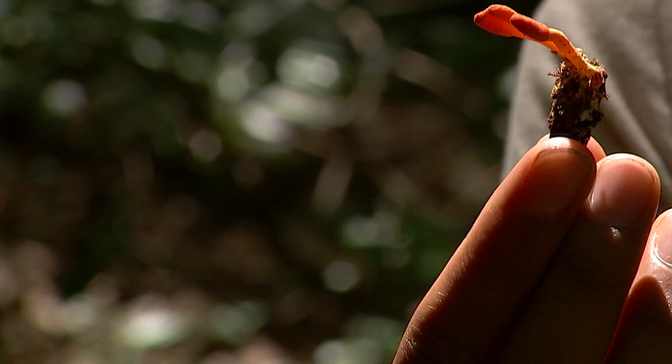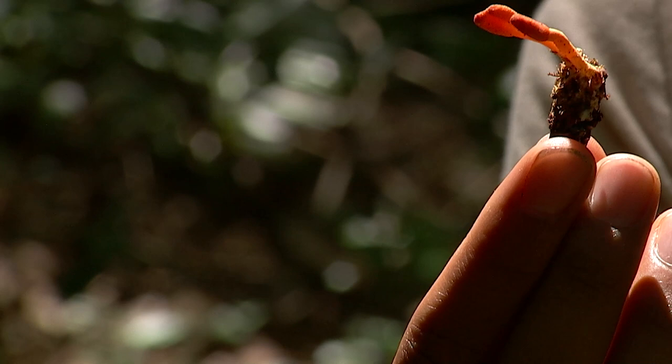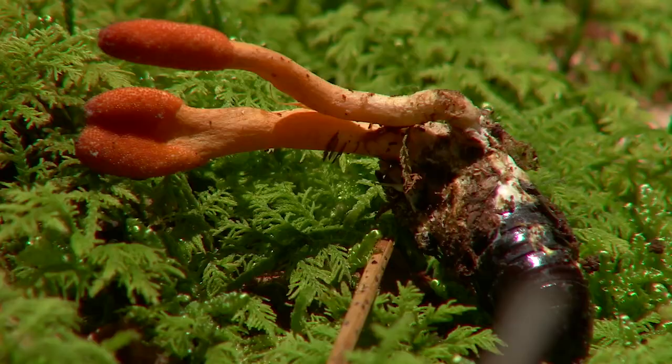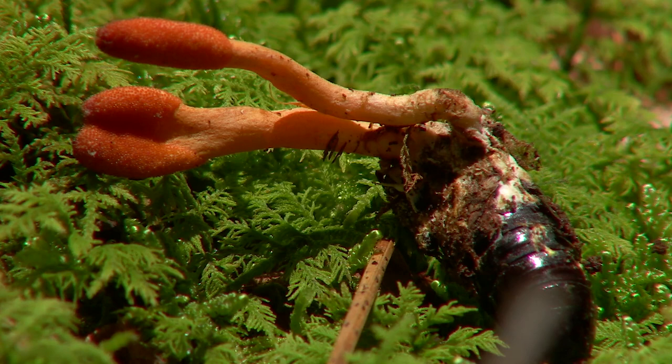Almost every insect has a cordyceps association, so there are thousands of different cordyceps species all around the world. They typically work with a certain species of insects, but cordyceps militaris is so successful because it can live on 32 different species of insects, making it one of the most successful cordyceps.